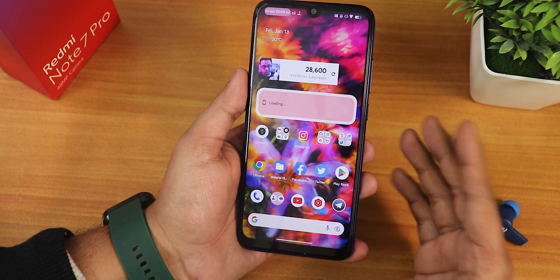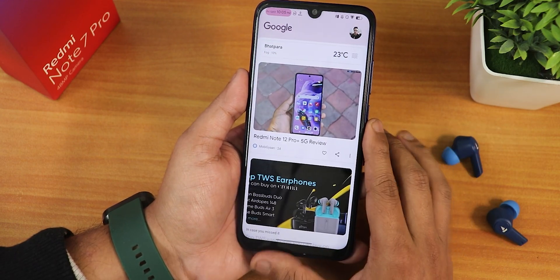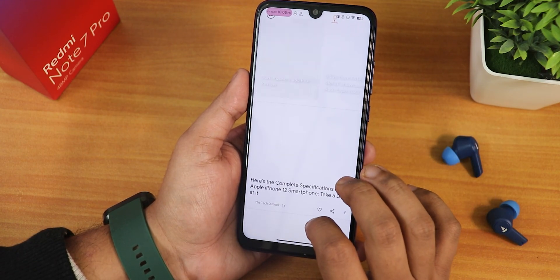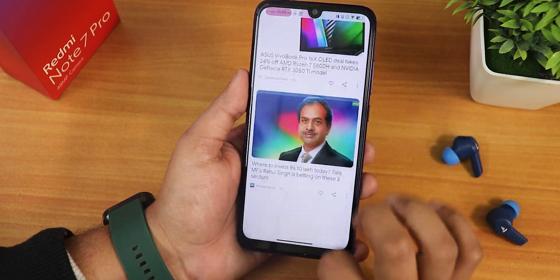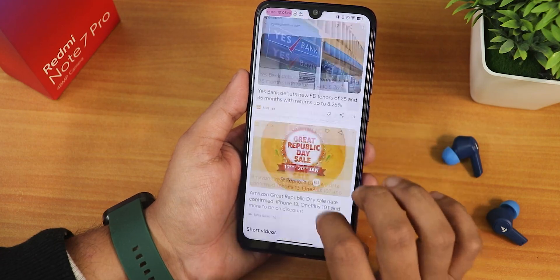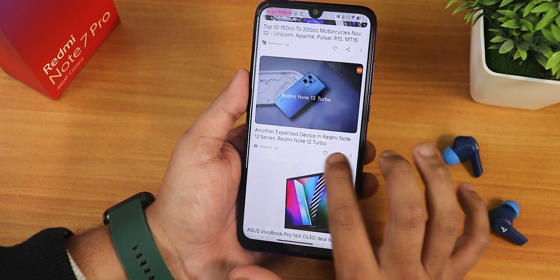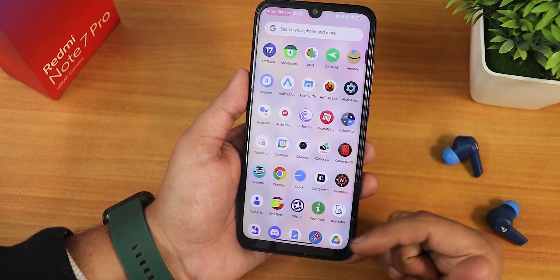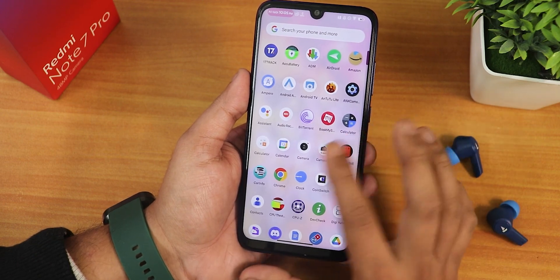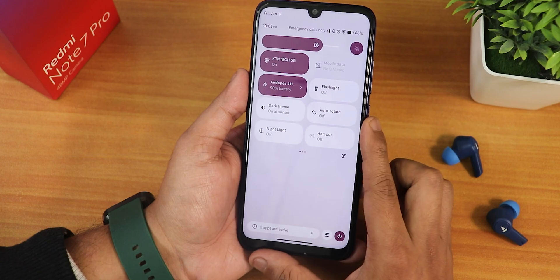Let's talk about the home screen. This is the Quick Step launcher present by default. To the left of the home screen we get the Google Discover page, and swiping on it will scroll the page — sometimes the first load is a little jittery but once it loads it's perfectly fine. Swiping up on the home screen gets you to the app drawer with a frosted glass background blur effect. Swiping down gets the quick settings panel.